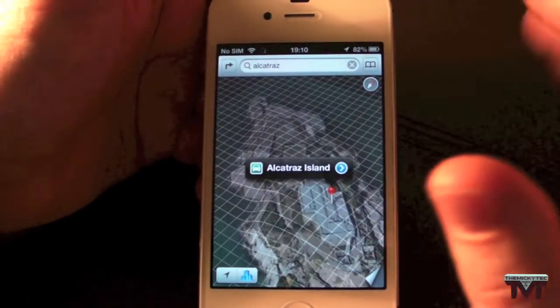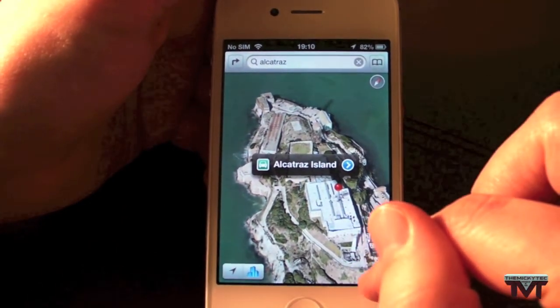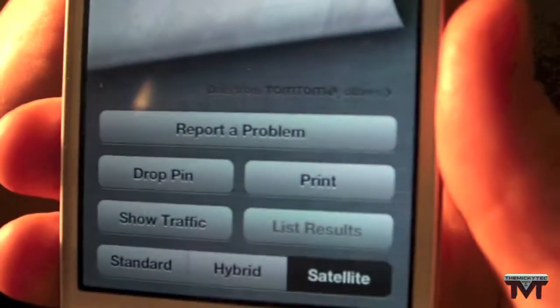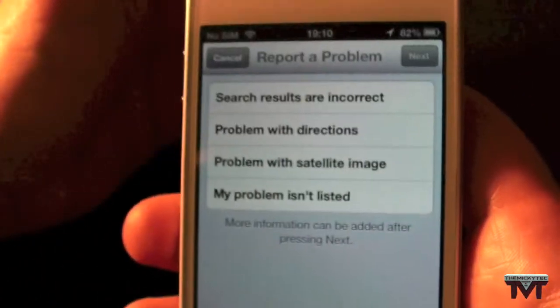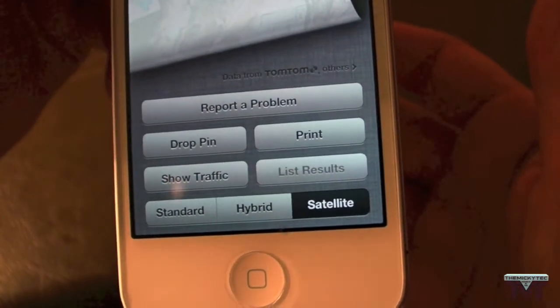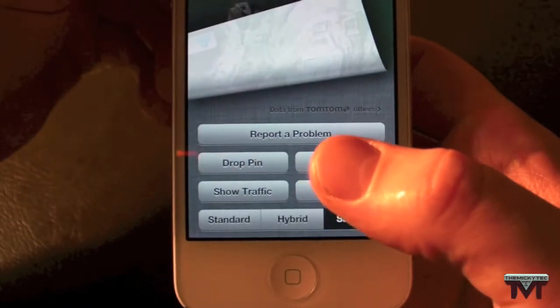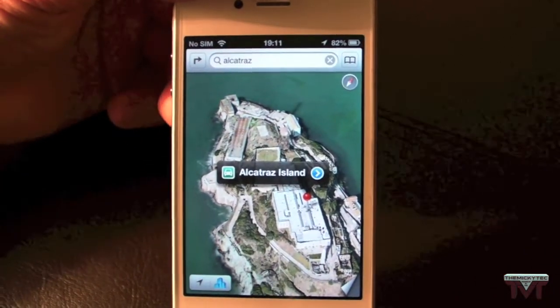Apart from improvements for the iPhone 5 and general enhancements, the other main change is in Maps. They've added a massive 'Report a Problem' button. In iOS 6.0.1 it was small writing, but now Apple have made it very clear and absolutely massive — so if you have any issues with Maps, just use that.